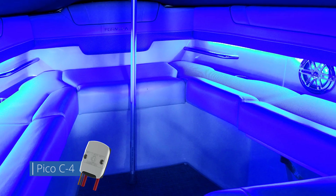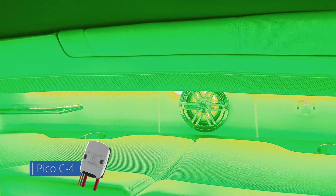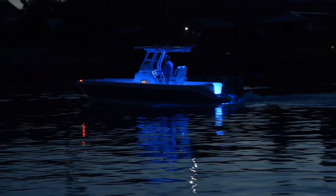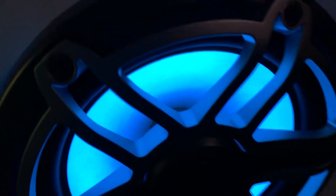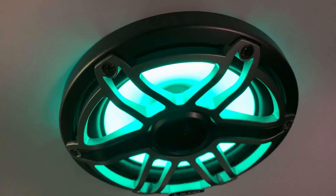The Pico C4 module will allow third-party RGB or RGBW lights to be connected and controlled using the POCO system. By simply attaching an inline module connected to your POCO system, it will provide full control of color selection, dimming, and preset color modes for third-party lights.